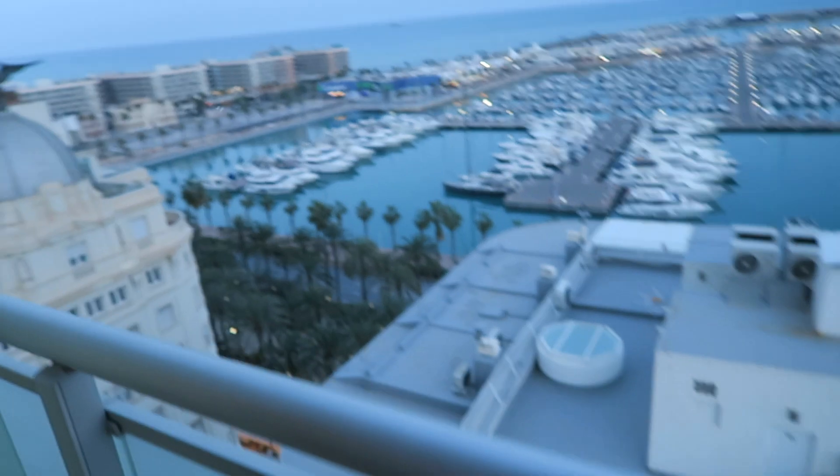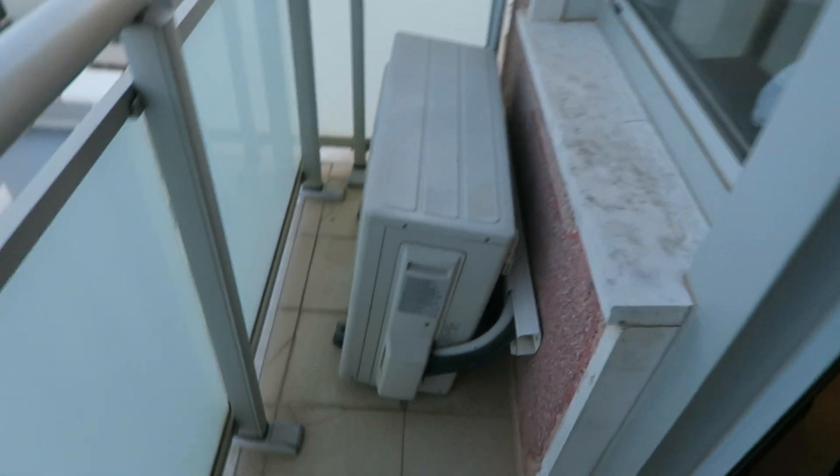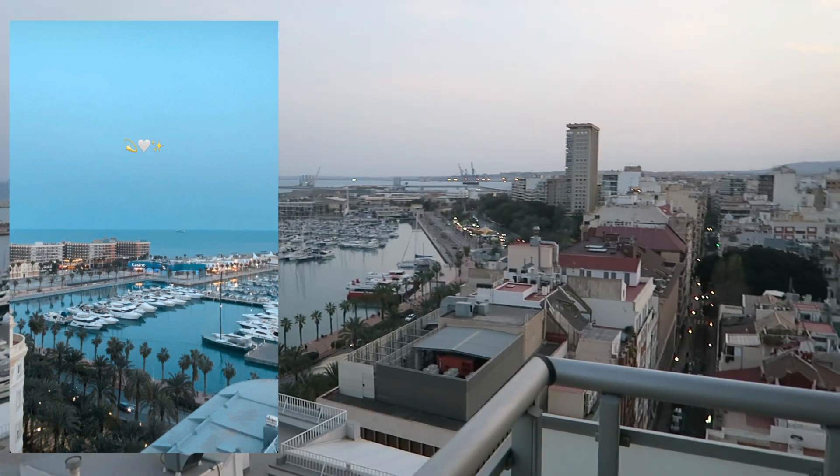This is the balcony — it's not the biggest balcony in the entire world. And we've also got this thing, not entirely sure what that is. This is the view anyway, overlooking the harbour. It's eight o'clock and I think we're gonna go and get some food. Probably just gonna chill out, get an early night, and then I will catch you tomorrow.